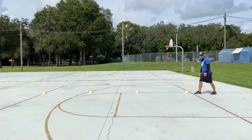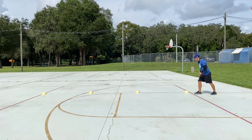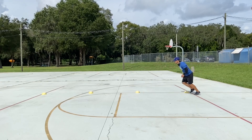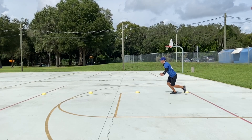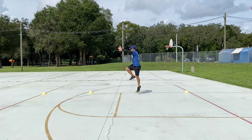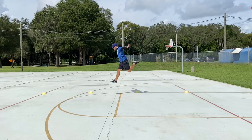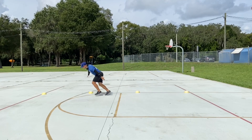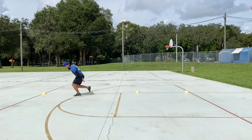Leaping. Start facing forward and use several running steps to lead into the leap. Take off on one foot and stretch out in the air in a split-lunge position. Cover a large distance and land softly on your other foot. Keep your head up and look in a forward direction. Keep your arms out and extend your legs while you are in the air. Bend your front knee and hip to cushion your landing.